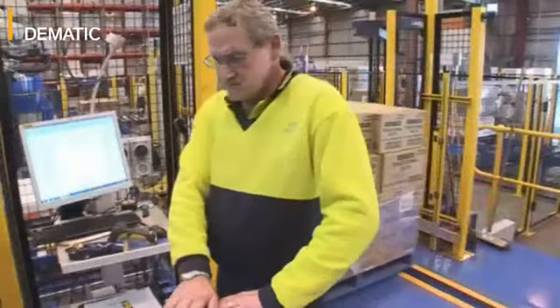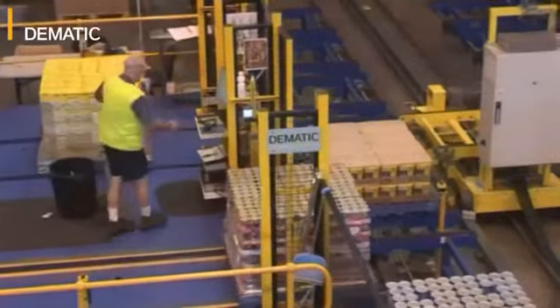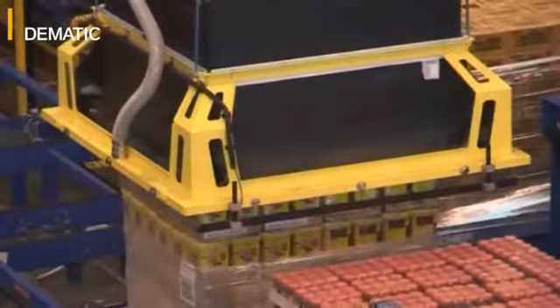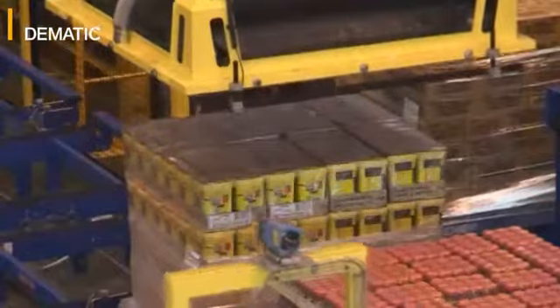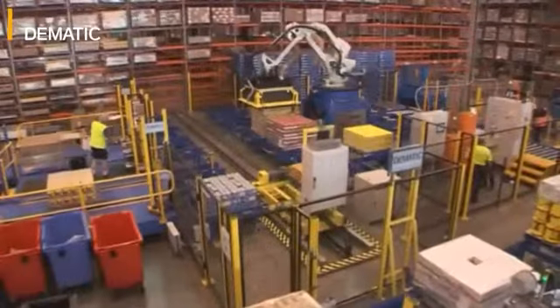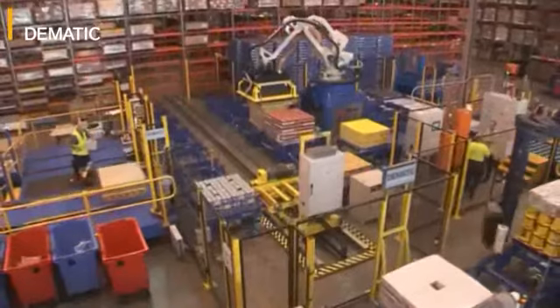The stock is fed into the module. It has two options: it would be fed to the robot for immediate picking, or it would be fed to an interim buffer position. The required layer is picked from the donor pallet onto the customer pallet, and that customer pallet is continued to be built from various different donor pallets. When the stock is no longer required, it exits the module and it's returned to the buffer storage until the next day's run.